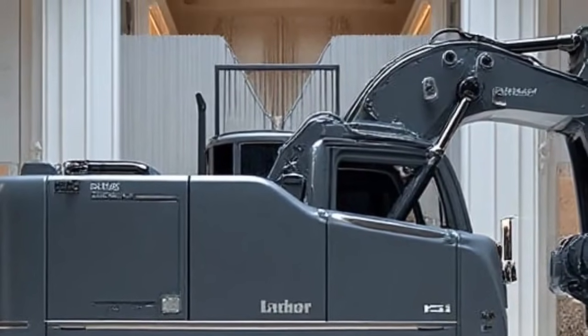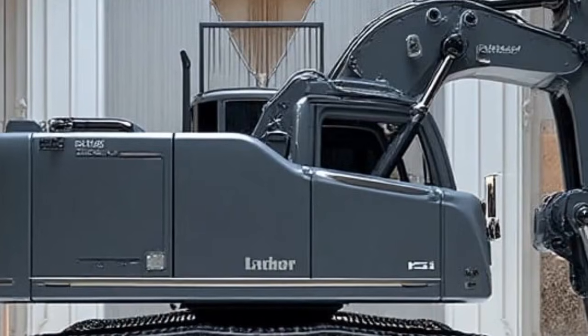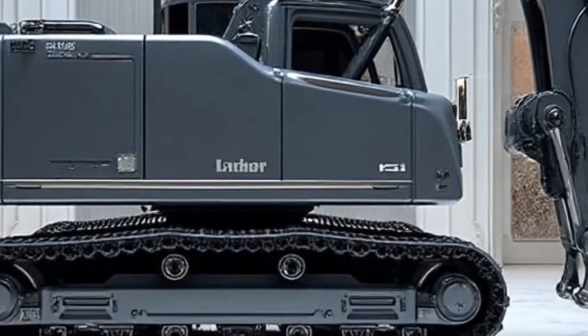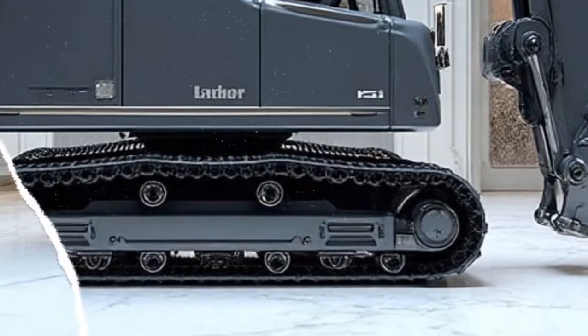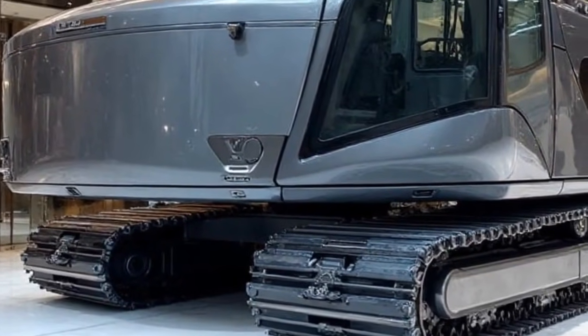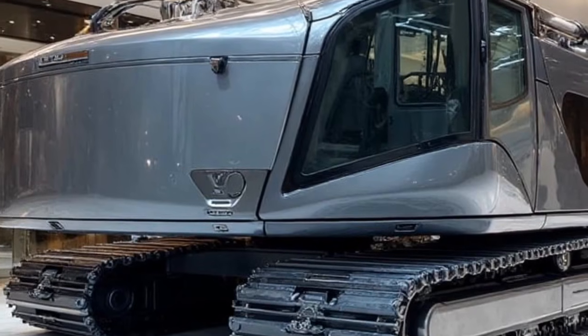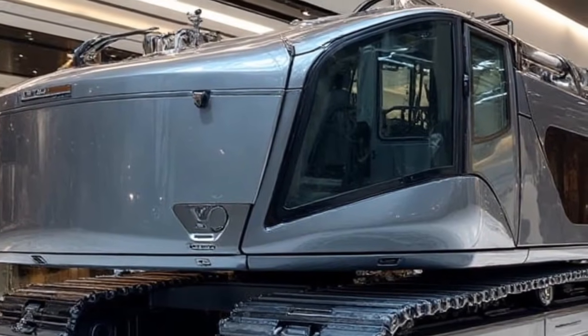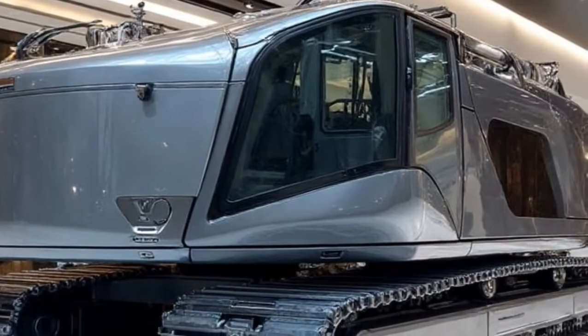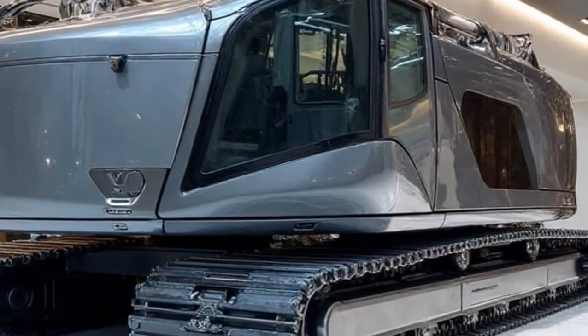Let's also touch on sustainability. The Re25M Litronic incorporates recyclable materials in its construction, uses eco-friendly hydraulic fluids, and is equipped with smart idle systems to reduce unnecessary emissions. Liebherr understands that the construction industry is under immense pressure to modernize sustainably, and with this model, they've set a benchmark that others will have to follow — performance-wise.